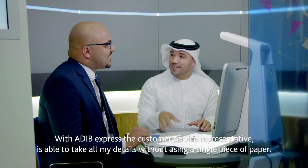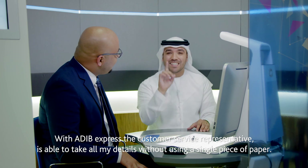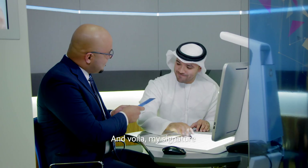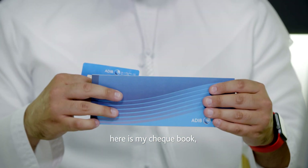My number's come up at the ADIB Express. The customer service representative is able to take all my details without using a single piece of paper. And voila — my signature. This is my bank card, here is my checkbook.